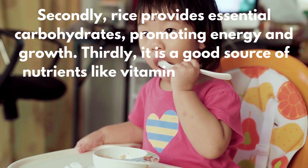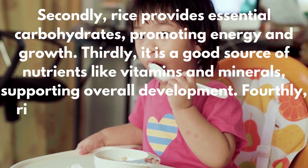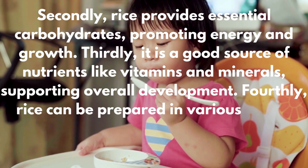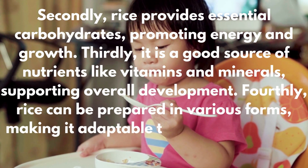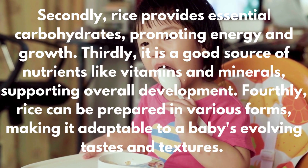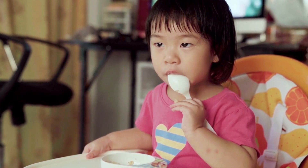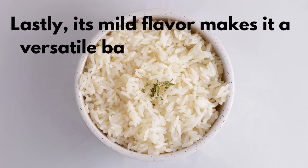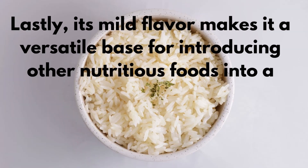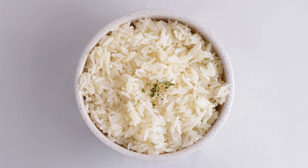Thirdly, it is a good source of nutrients like vitamins and minerals, supporting overall development. Fourthly, rice can be prepared in various forms, making it adaptable to a baby's evolving taste and textures. Lastly, its mild flavor makes it a versatile base for introducing other nutritious foods into a baby's diet, helping them establish healthy eating habits from an early age.